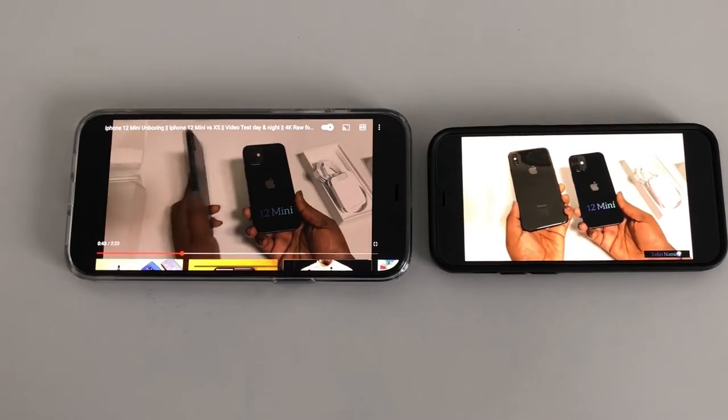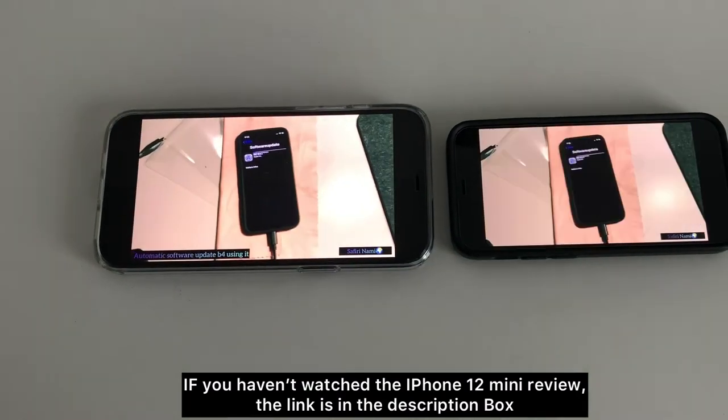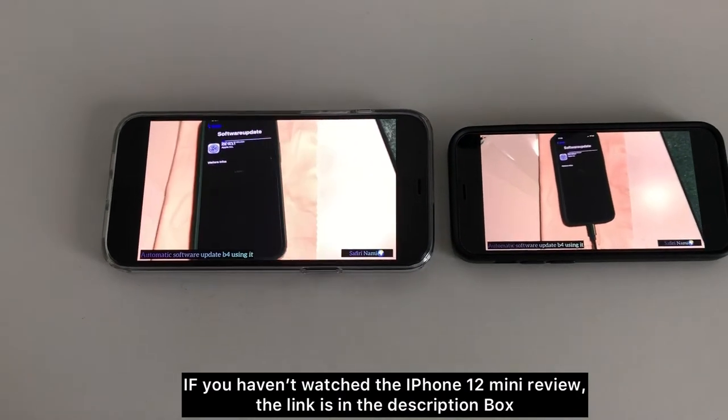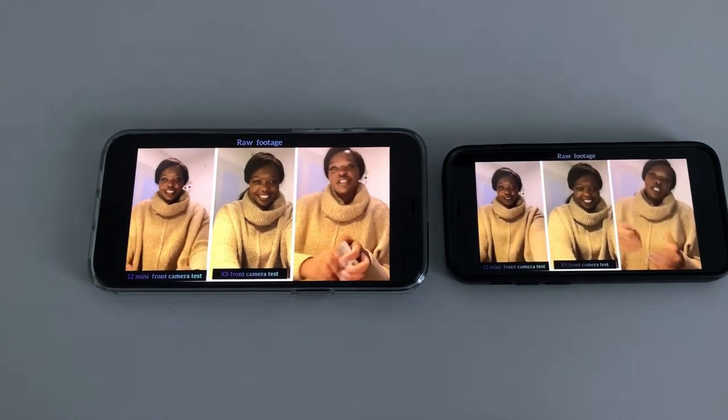That was it from my side. Share your thoughts, thank you for watching, Asante Nisana. If you haven't watched this video, the link is in the description box. Until then, take care of yourselves, goodbye, Kwa Hirini.